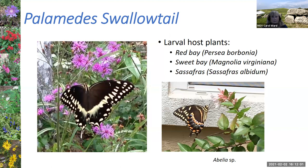Next, the palamedes swallowtail — I've seen it in abundance since I moved to Florida five years ago, because I moved to a wooded property. Its host plants include red bay, sweet bay, and sassafras. We are having some problems because of a decline in red bays due to the ambrosia beetle. That's why we're concerned about the decline in these, but luckily there are some other host plants they can use.